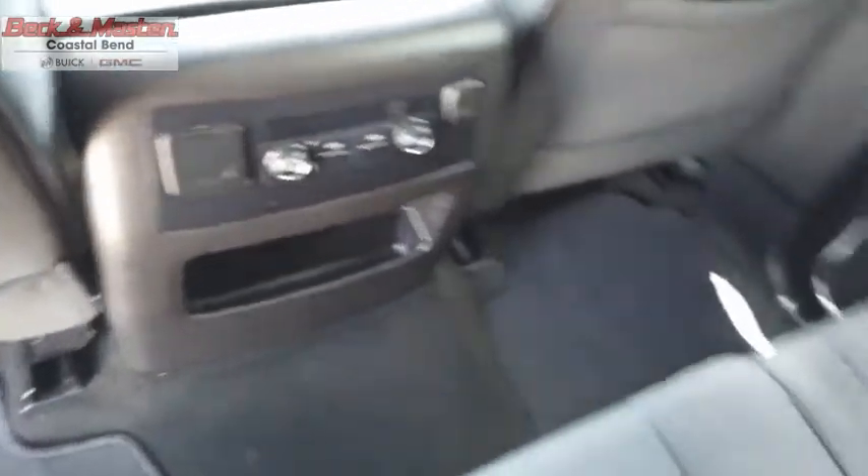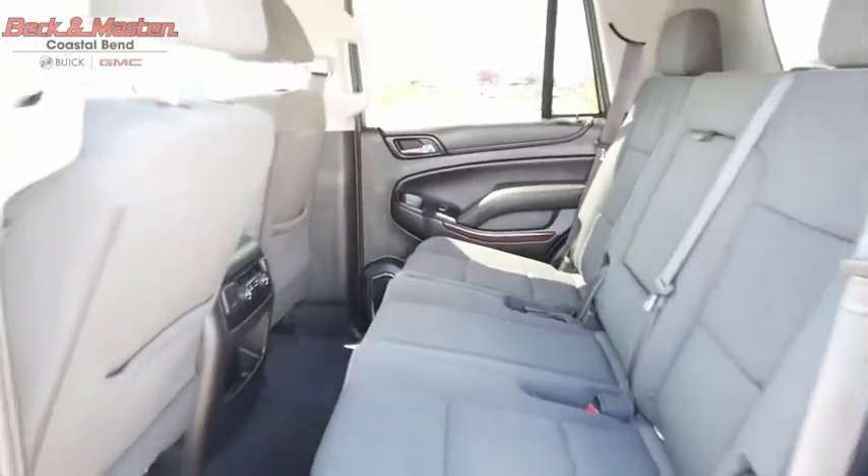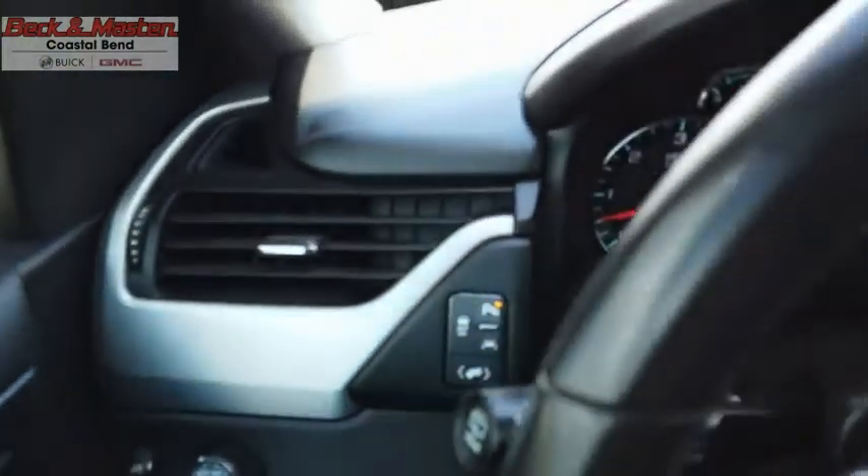Boasting a Vortec 5.3-liter V8 with active fuel management and flex fuel, Yukon is agile and capable. Take this vehicle for a spin and see why so many shoppers are now proud owners.